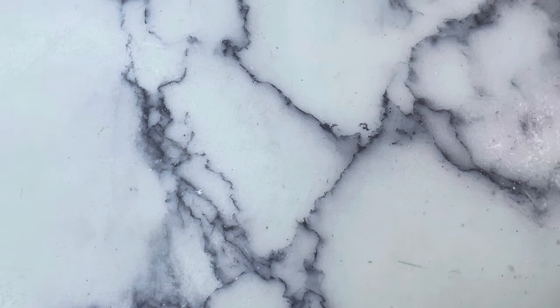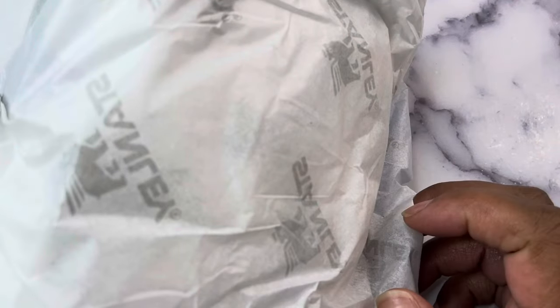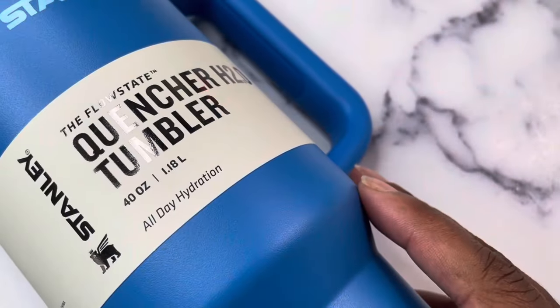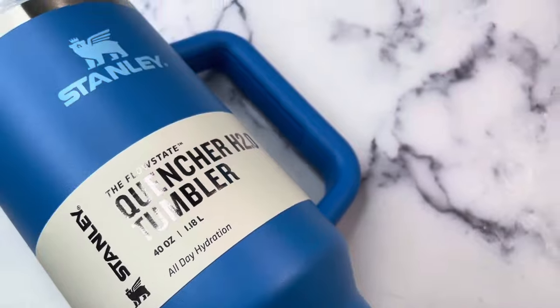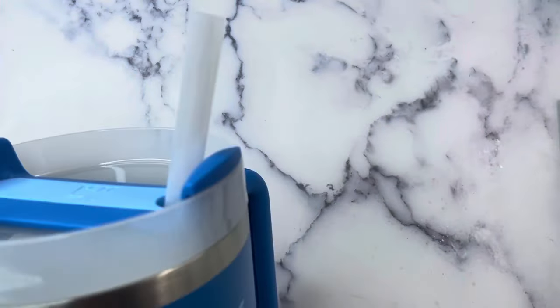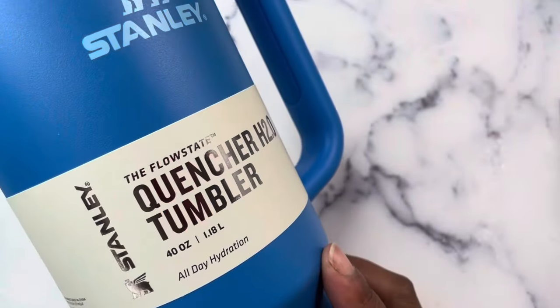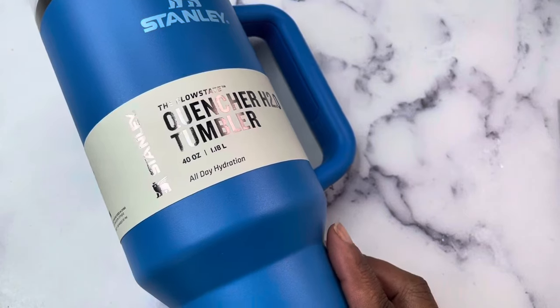Now I want to preface this next thing by saying I did not fall down the rabbit hole. You will not see me at any store chasing this item because it is just not that deep. So I have a 40-ounce Stanley — the gold Stanley, 40 ounce, in blue. I think the color is called Azure. I paid a dollar thirty-two.